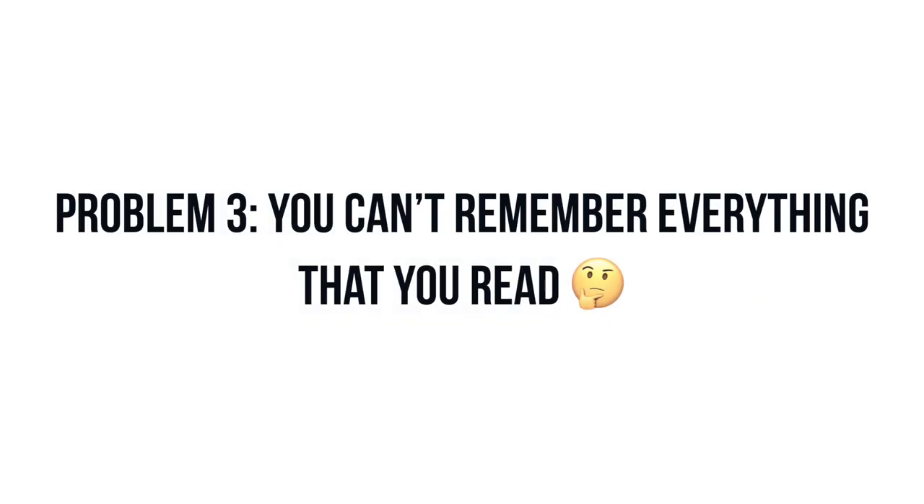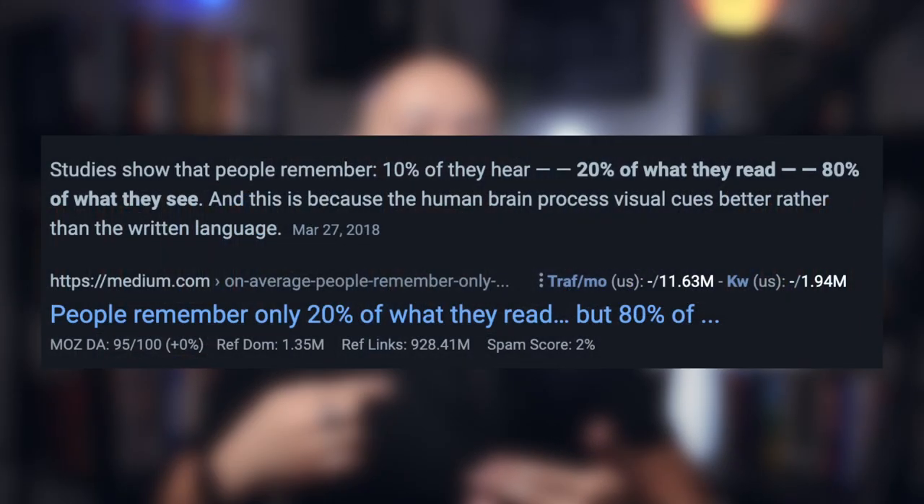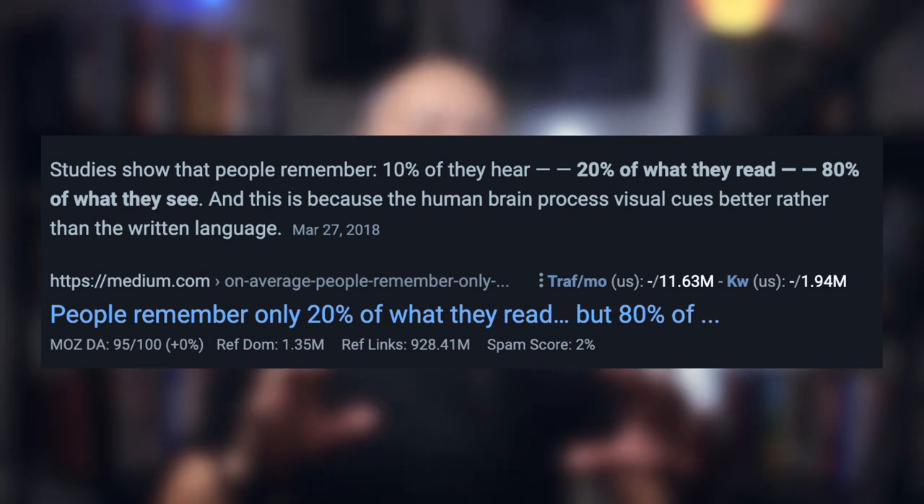Problem number three: you can't remember everything that you read. We can only hold so much storage. Studies show that people only remember 10% of what they hear, 20% of what they read, and 80% of what we experience. For reading, that means for every five books that I read, I pretty much forget what I read in one whole book. If you read James Clear's Atomic Habits, then we all know the power of tiny gains. So the problem isn't with information retention - it's being able to remember the information so that we can actually apply it into our lives and reinforce it with that 80% retention that we have.